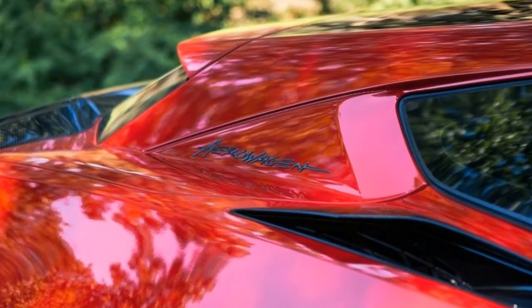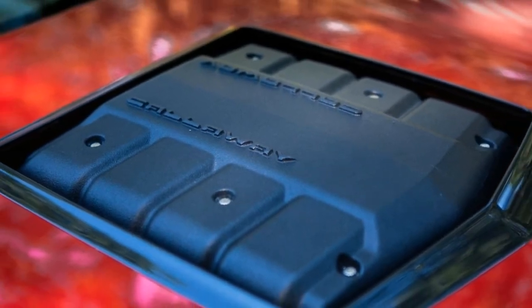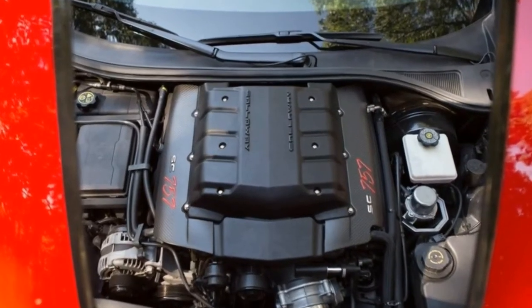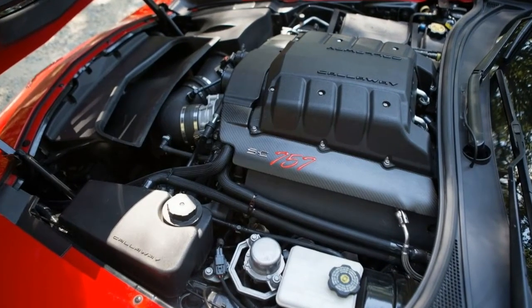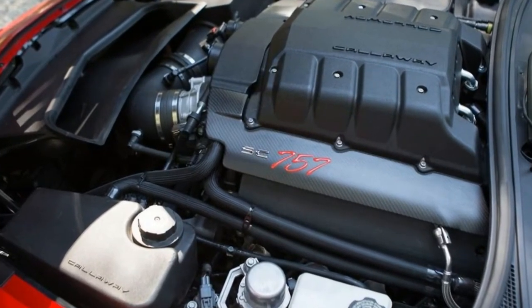Suspension and steering is untouched, meaning the variable systems are comfortable for daily driving and can be firmed up for spirited runs on the street or around a race track. Fuel economy according to Callaway doesn't change from the stock 13 MPG city and 23 MPG highway rating with the automatic gearbox, which isn't horrendous considering how much power is coming from the 6.2-liter V8.